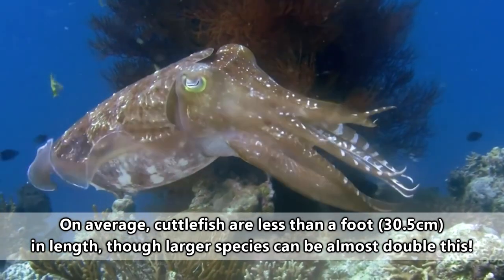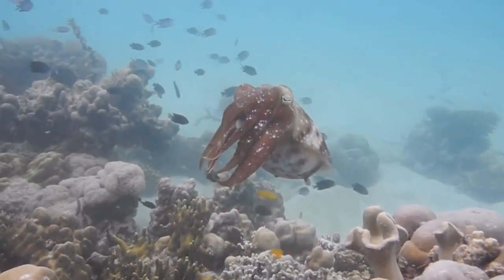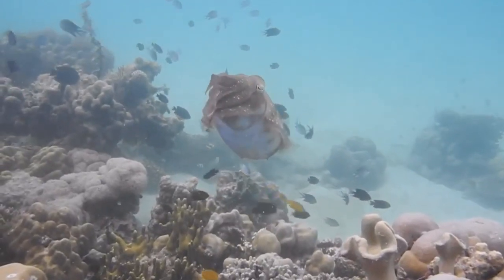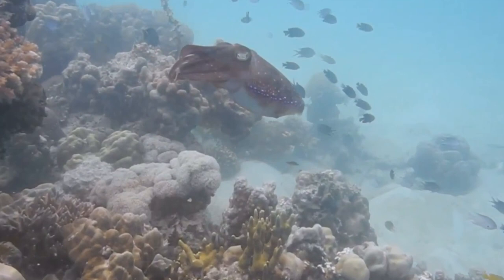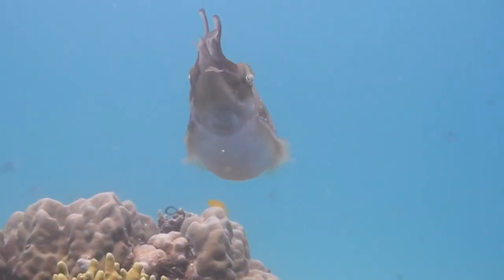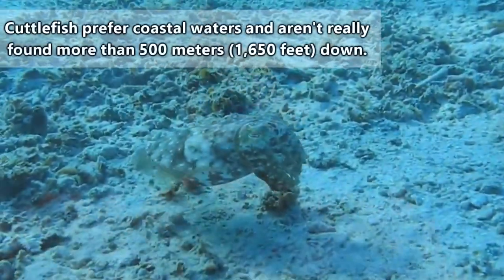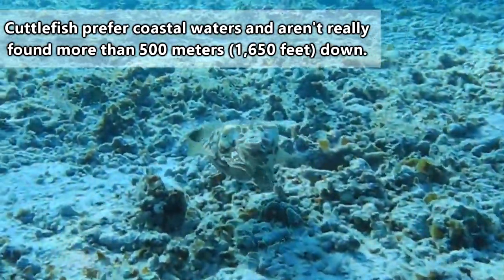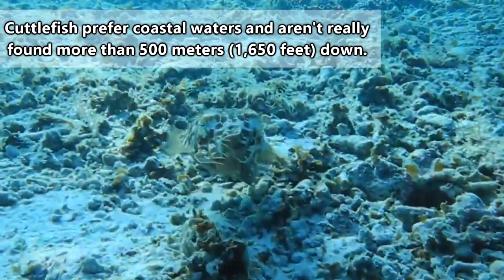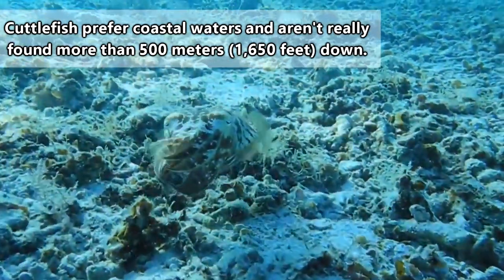If you live in the Americas and have ever wondered why you've never seen a local cuttlefish, it's because there aren't any cuttlefish on the American coasts, though they can be found in tropical to temperate marine waters just about everywhere else in the world. It's guessed that when cuttlefish were first making their appearance elsewhere in the world, any suitable bridge to American shores was already gone. Thus, cuttlefish never made it to the Americas.